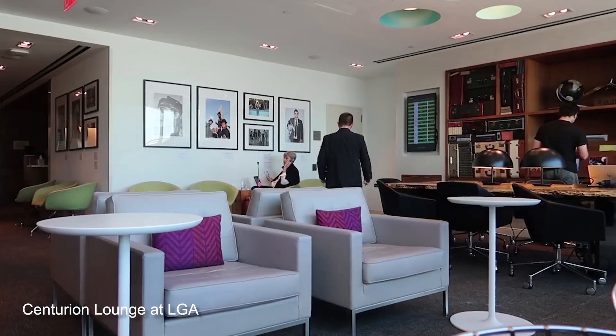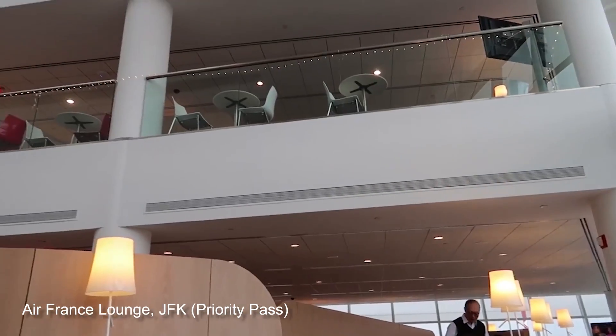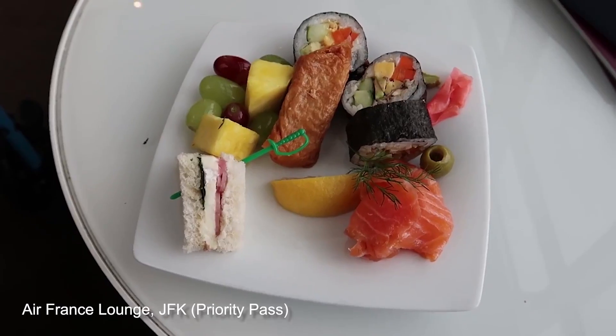What benefits do your authorized users get? They get access to the American Express Centurion lounges, which are very popular and some of the world's best airport lounges. They also get Priority Pass Select Membership, which is another airport lounge network, and they get two guests for free on that. They also get access to Delta Sky Clubs when flying Delta in economy. If you are flying Delta business, you get access to the Sky Club anyway, but flying Delta in economy, you show your Platinum card and you get access to a Delta Sky Club.